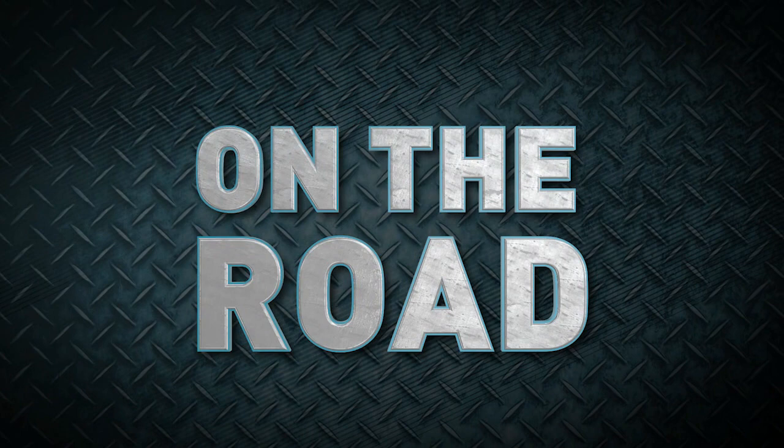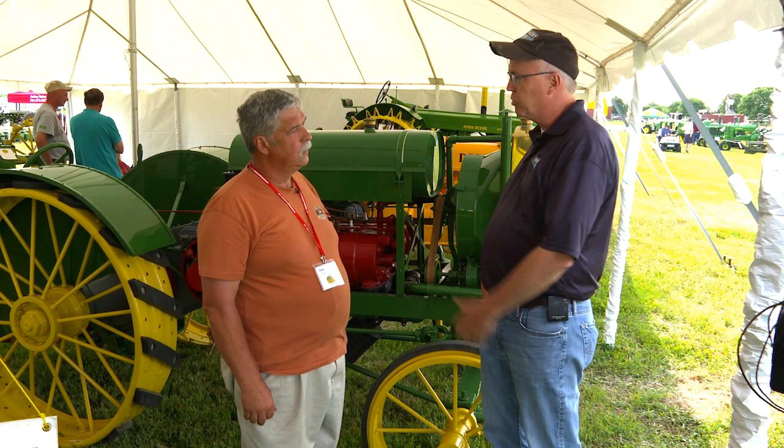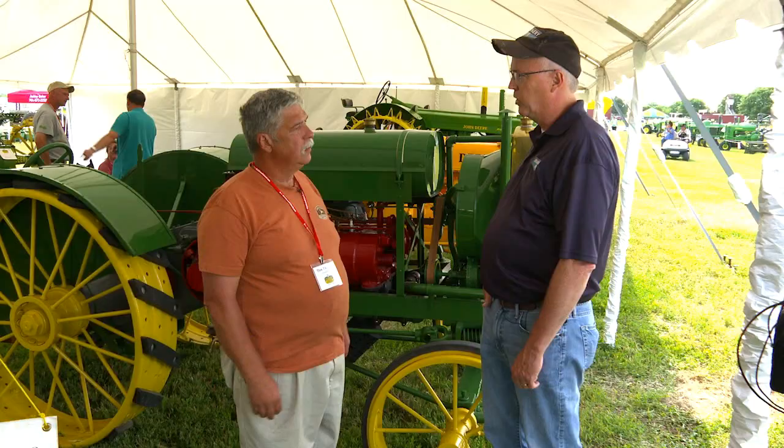Real treat here — one of the most famous tractors in the world, the famous John Deere bathtub tractor, 1917. Dan Thomas, you are the owner from Plain City, Ohio. How long have you owned this tractor? I bought it in 2010, and actually my whole family owns it now — not just me. It's my son and my grandson, and hopefully at some point he'll keep the interest going.